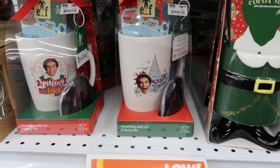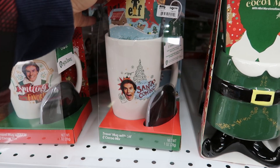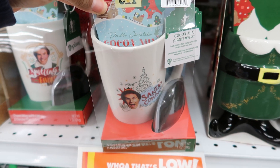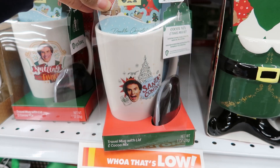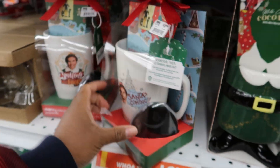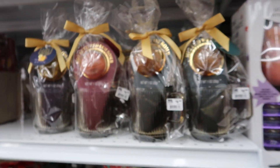And they have this one as well. This one is $9.99 also. You get the cocoa mix — this one is double chocolate. And it also comes with the lid; that's the lid right there.